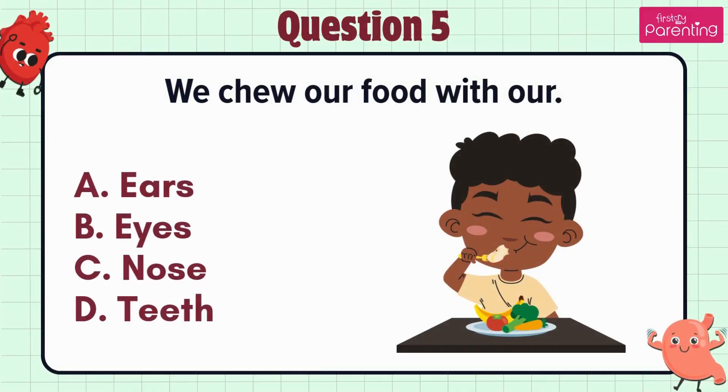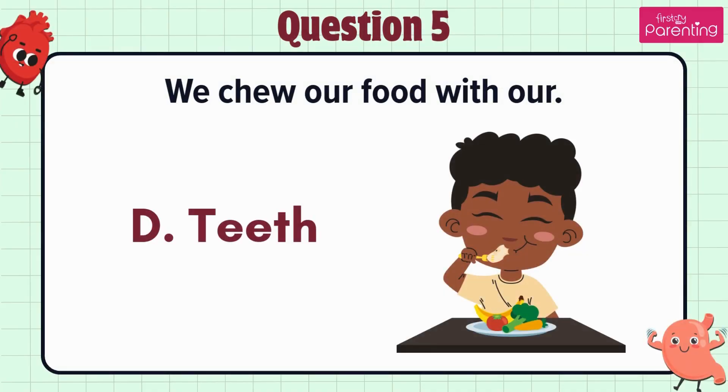Question 5. We chew our food with our — option A: Ears, option B: Eyes, option C: Nose, option D: Teeth. The answer is option D. Teeth.